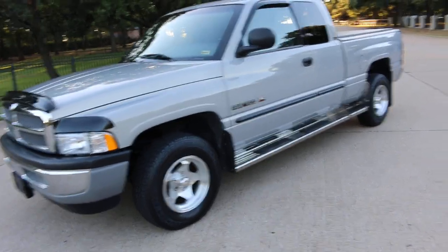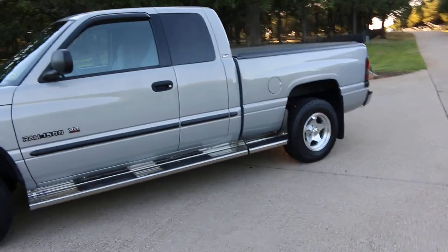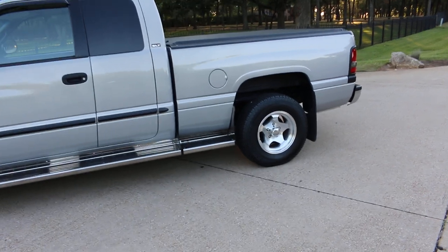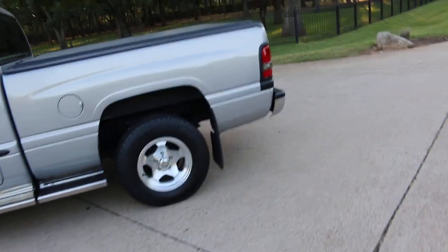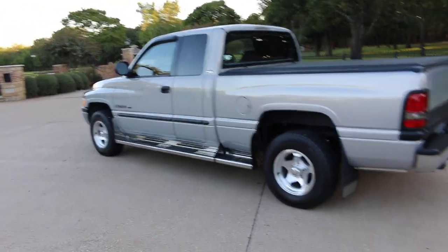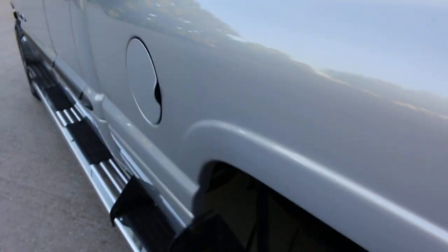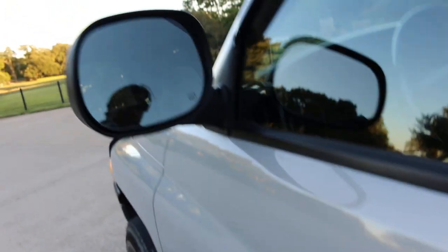I think it would be the perfect truck to give your son to drive to high school. With 60,000 miles, he's never going to wear it out. If you need to pull a trailer or haul something, you can do it. But this truck is just — I just can't get over how nice it is. I'm going to walk around it again, let you look at the paint. I just didn't see any dents or dings or scratches. And if I see one, I'm going to point it out to you. The moldings are in good shape — there's a little paint rubbed off right here on that little corner.